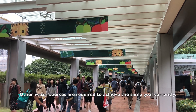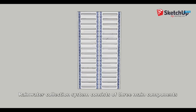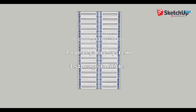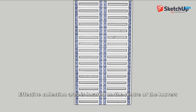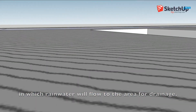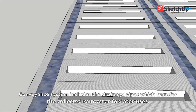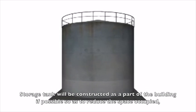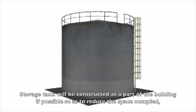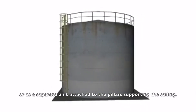Other water sources are required to achieve the same goal currently. The rainwater collection system consists of three main components: collection area, conveyance system, and storage facilities. The effective collection area is located on the center of the louvers, where rainwater will flow to the area for drainage. The conveyance system includes drain pipes which transfer the collected rainwater to the storage tank for later uses. The storage tank will be constructed as part of the building if possible, so as to reduce the space occupied, or as a separate unit attached to the pillars supporting the ceiling.